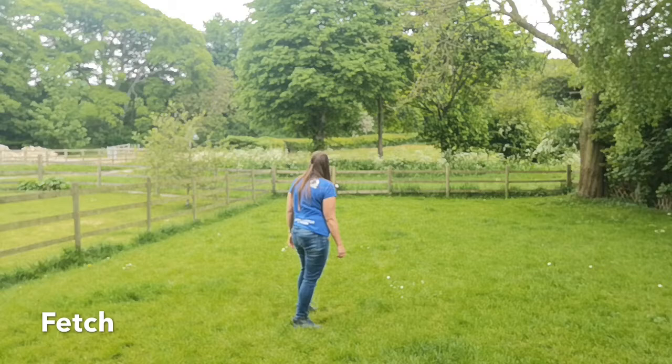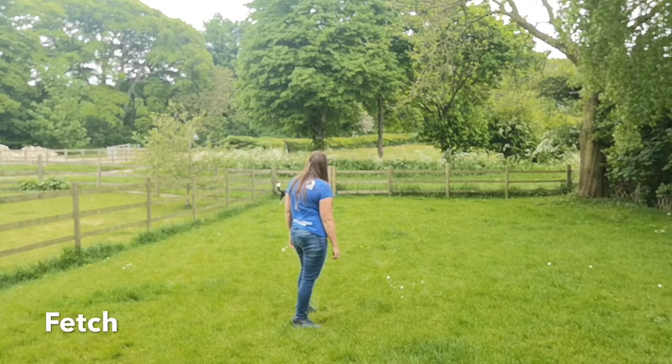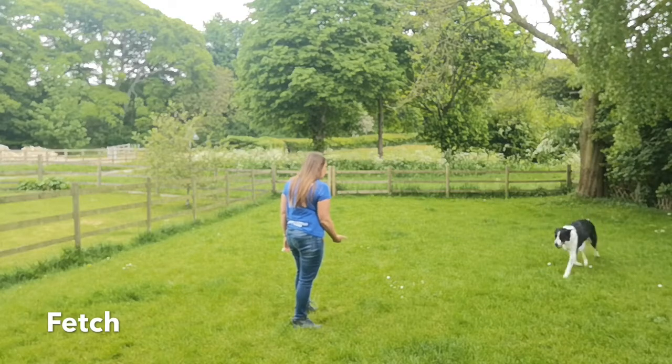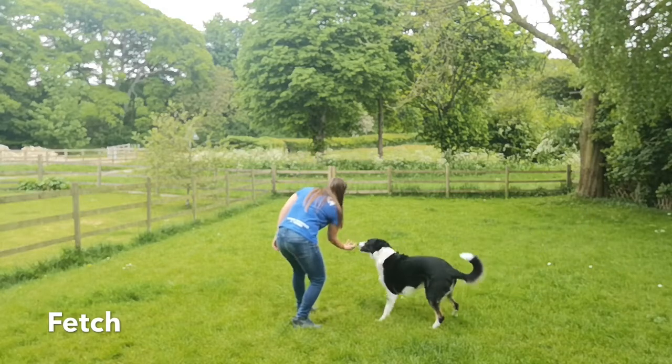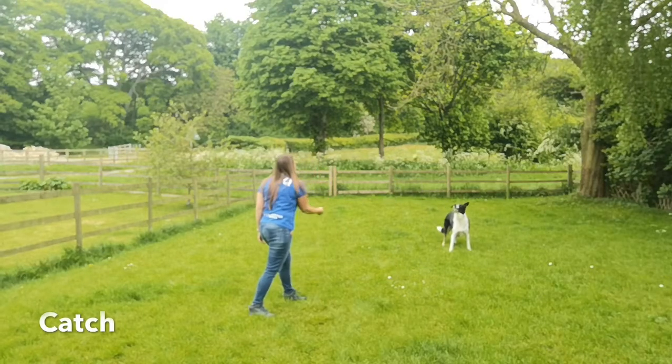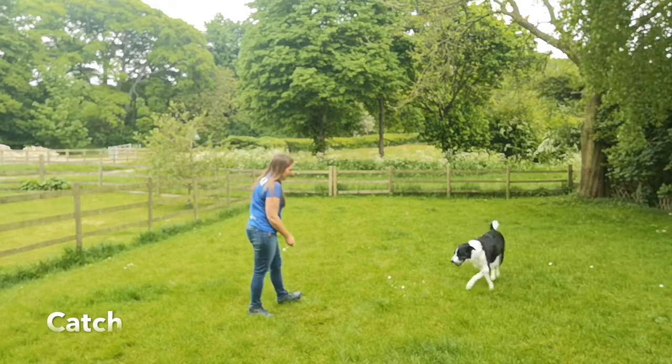Fetch and catch are another two games you can play. I tend to use them as rewards during training as they can offer a higher value reward. Don't worry if your dog doesn't like toys — you can always do these games using food.